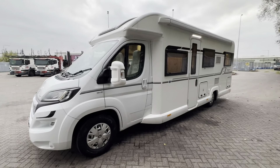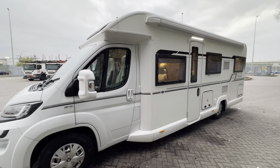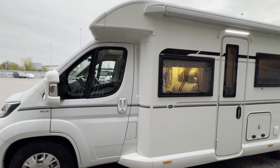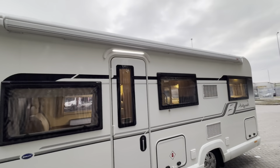Hello everybody, I'm Daryl at Caravan and Motorhome Sales and today's dealer walk-around video is this Bailey Approach Autograph 796, 2017 model, 17 plate on your Peugeot Boxer 2 litre diesel, 160 brake horsepower, six-speed manual gearbox, covered just 9,000 miles.